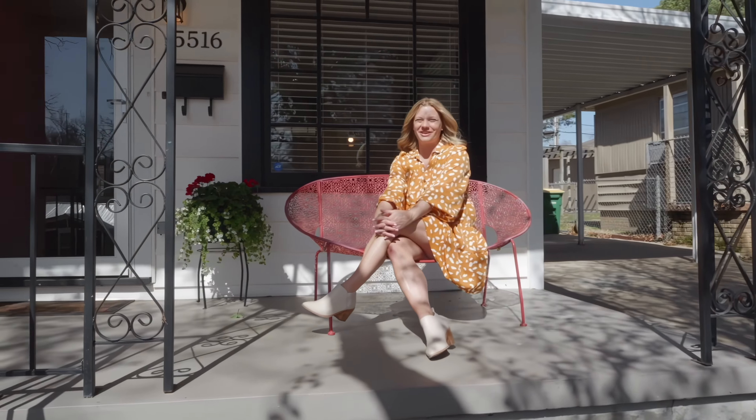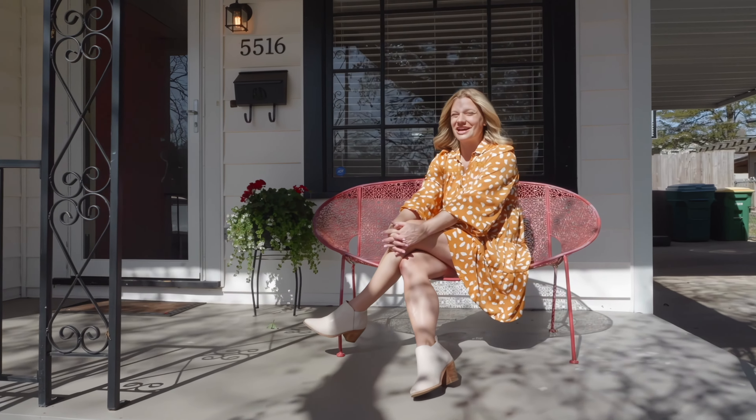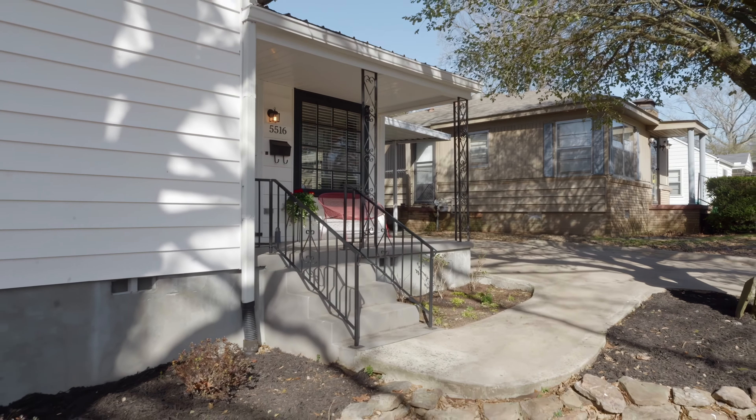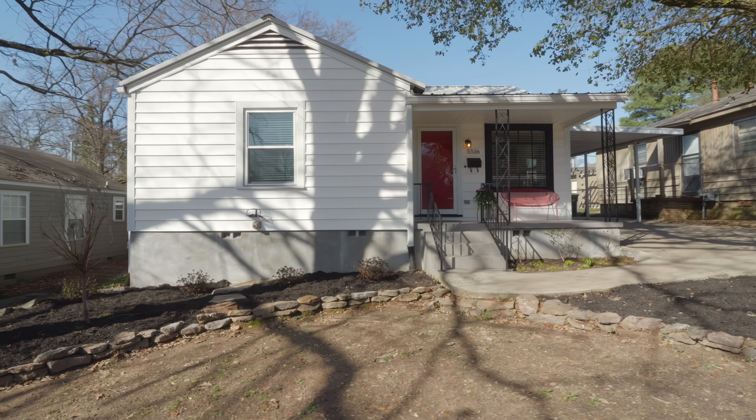Hi friends! Today I'm out at my new listing in Hillcrest. This home is nestled in the heart of the neighborhood. It's close to UAMS and some of the city's best restaurants and bars.